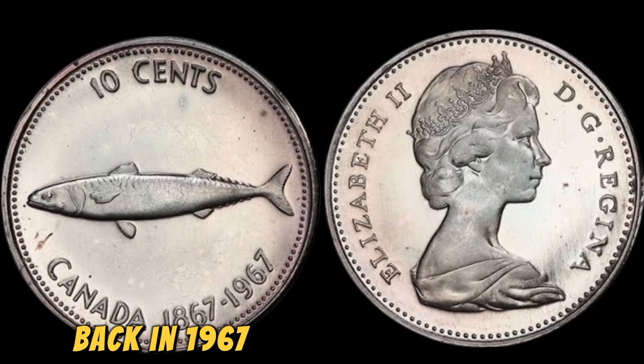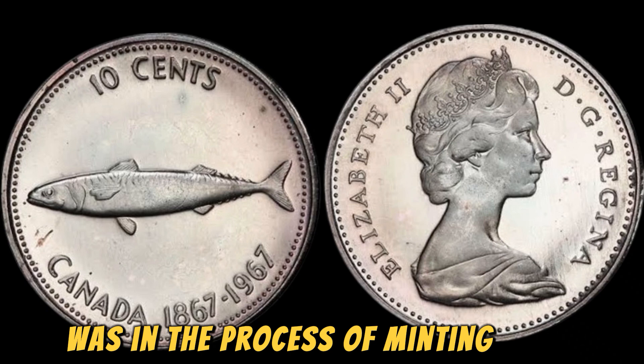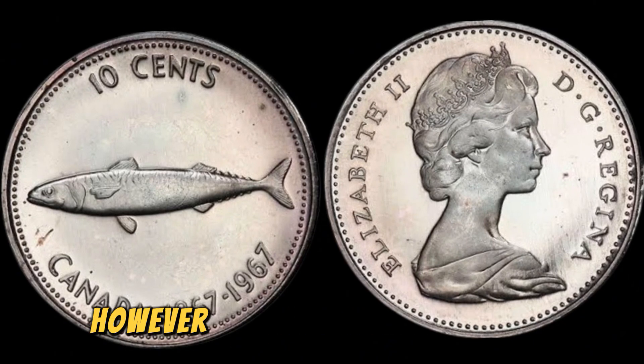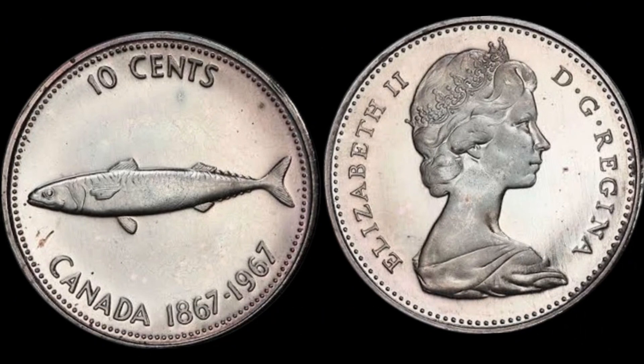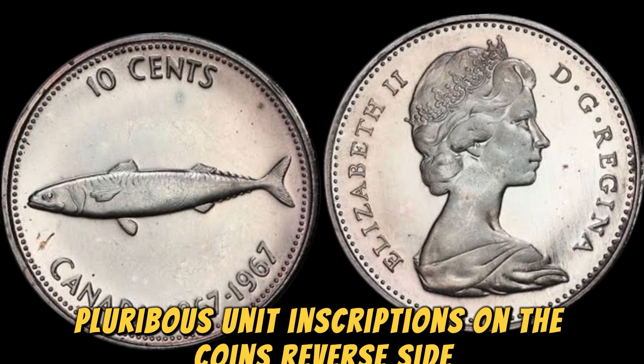Let's set the scene back in 1967. The United States Mint was in the process of minting coins for circulation, including the Lincoln penny. However, during this production run, a small number of pennies were struck without the usual 'In God We Trust' and 'E Pluribus Unum' inscriptions on the coin's reverse side. These rare coins are known as No Lincoln pennies, and they are highly sought after by collectors for their unique and historical significance.